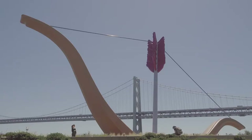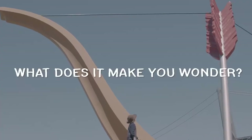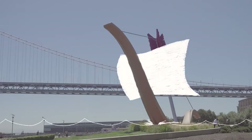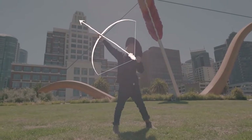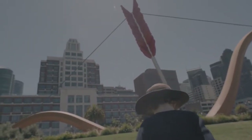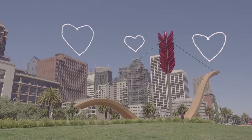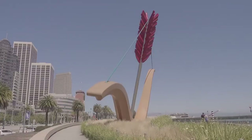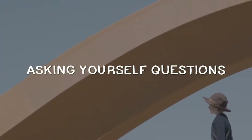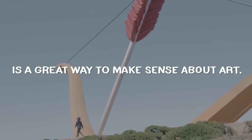What the heck is this giant bone arrow doing here? What does it make you wonder? It kind of looks like a ship. Did Cupid shoot his arrow into the ground? Did he leave his heart in San Francisco? Which perspective do you like better? Asking yourself questions is a great way to make sense of art.